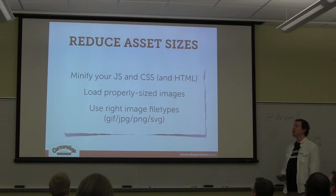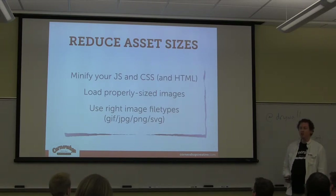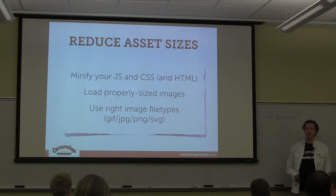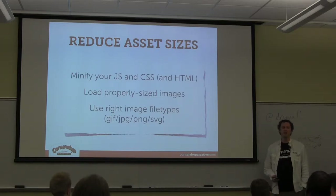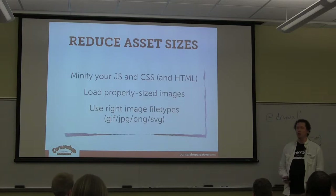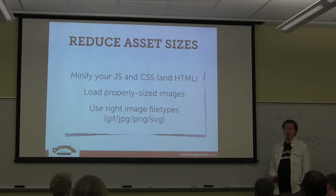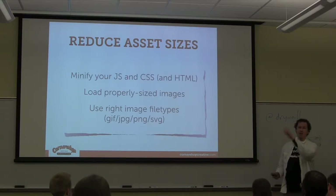The first technique is minifying your JavaScript, CSS, and even your HTML. Minifying is just stripping out white space, carriage returns, spaces, and shortening variable names from meaningful things developers can read to letters that take up less space. It makes things not human-readable and sort of inconvenient, but it saves a lot of space. A space character occupies as many bytes as any other character, so you're saving space by eliminating those.